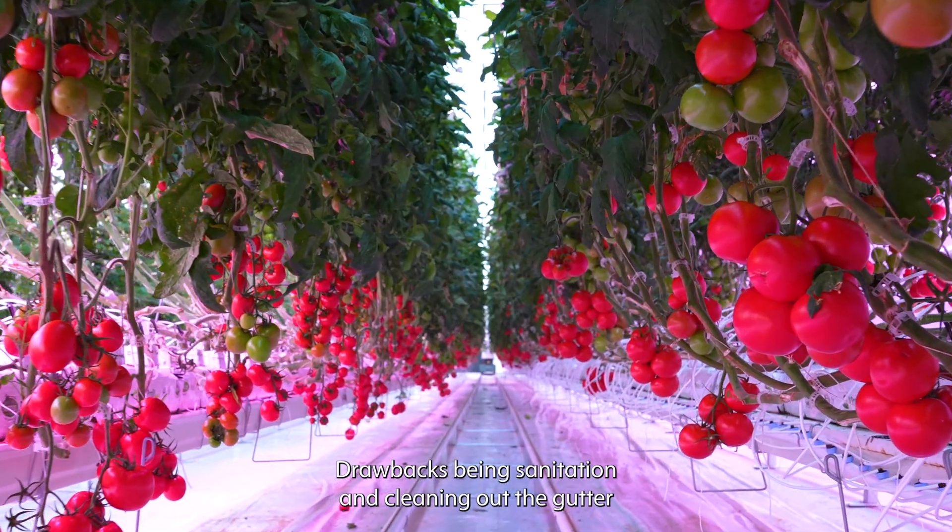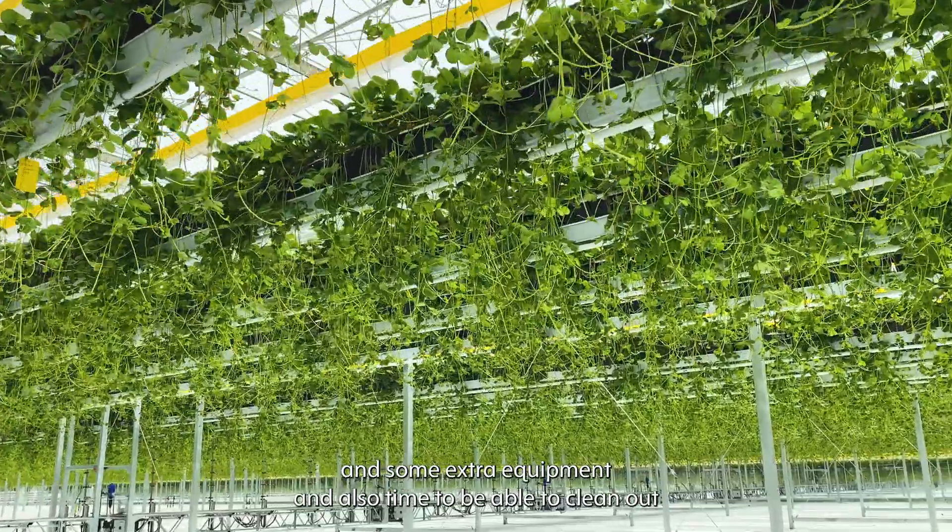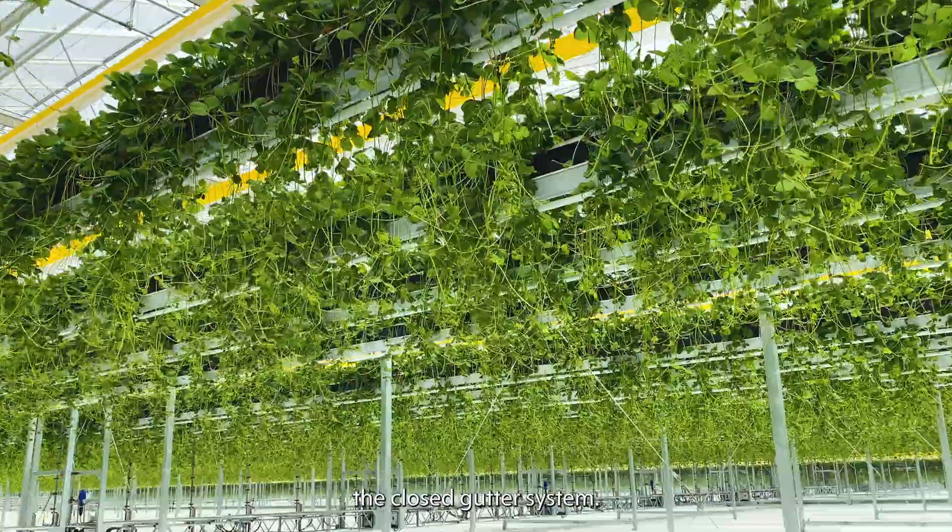Drawbacks being sanitation and cleaning out the gutter at the end of the crop. It takes a little more effort, some extra equipment, and also time to be able to clean out the closed gutter system.